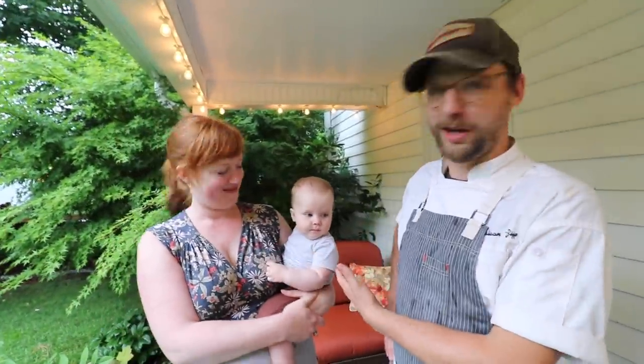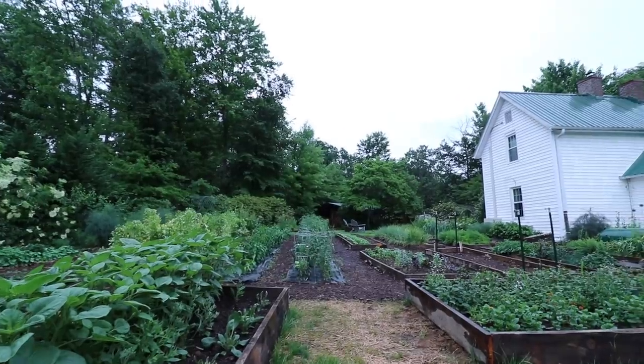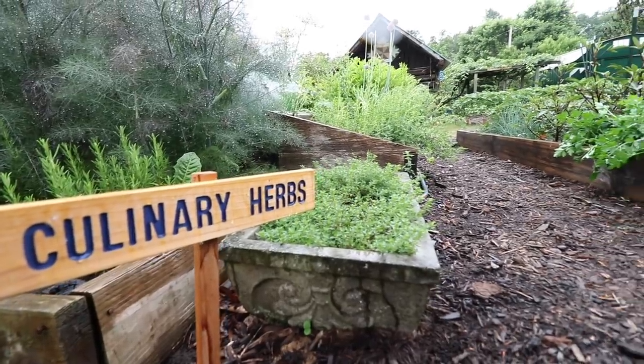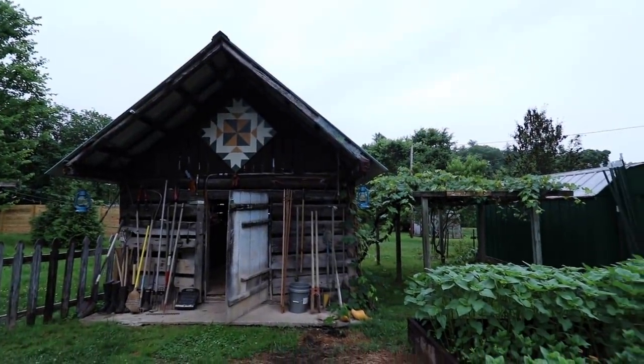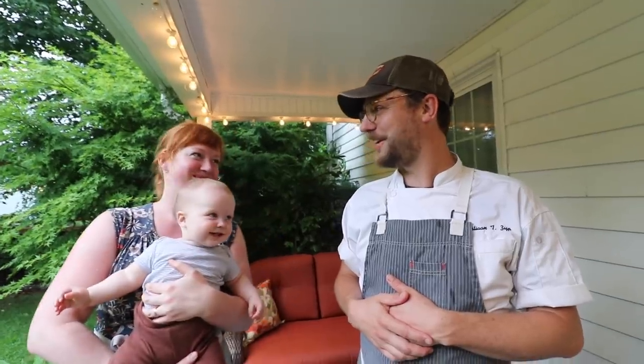I'm Sebastian, this is Ariel, and this is Oliver, and we're of The Farmer's Hands cooking school and supper club. We host cooking classes and do a supper club once a month where we serve a dinner, 90% of which we source from our own two-acre farm here. Find us online at www.thefarmershands.com and at the farmers hands on Instagram.